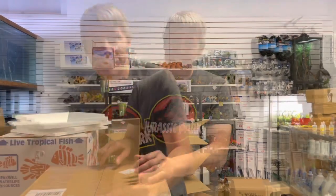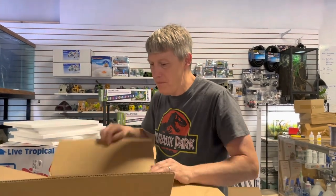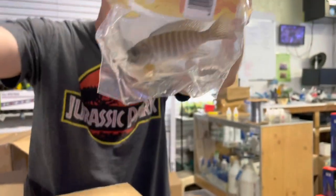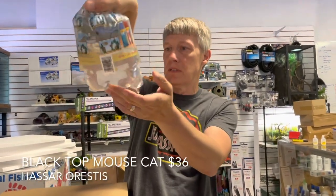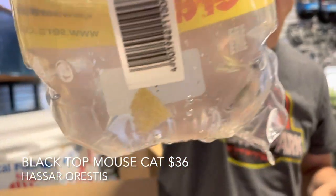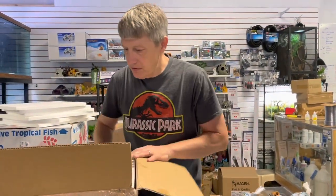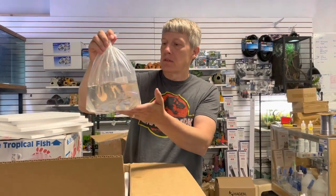We're going to take a little break. One more box on this order. More peacock cichlids — this is a flavocent. Not a lot of color in that guy right now but it says it's a male, I'm going to believe him. Another type of catfish — this is a mouse catfish, or black top mouse. A lot of different types of catfish in the world, and I just don't stop until I get them all.